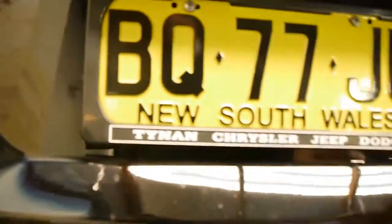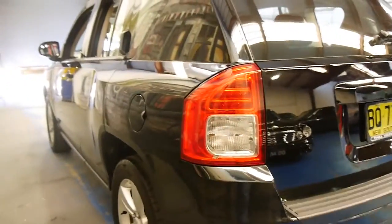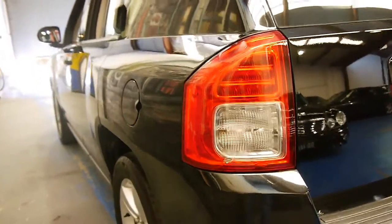I think these are excellent value for money. This car's got a tow bar as well. Looking down this side, it looks to be very straight indeed.